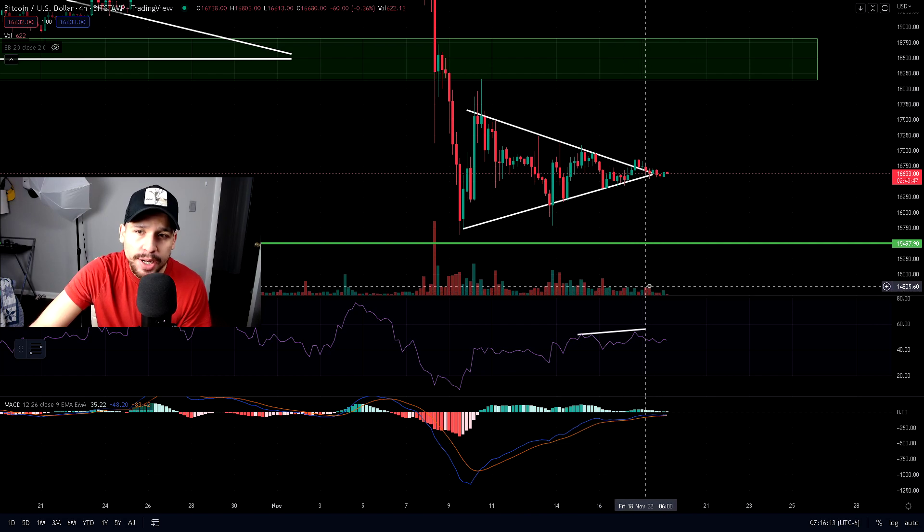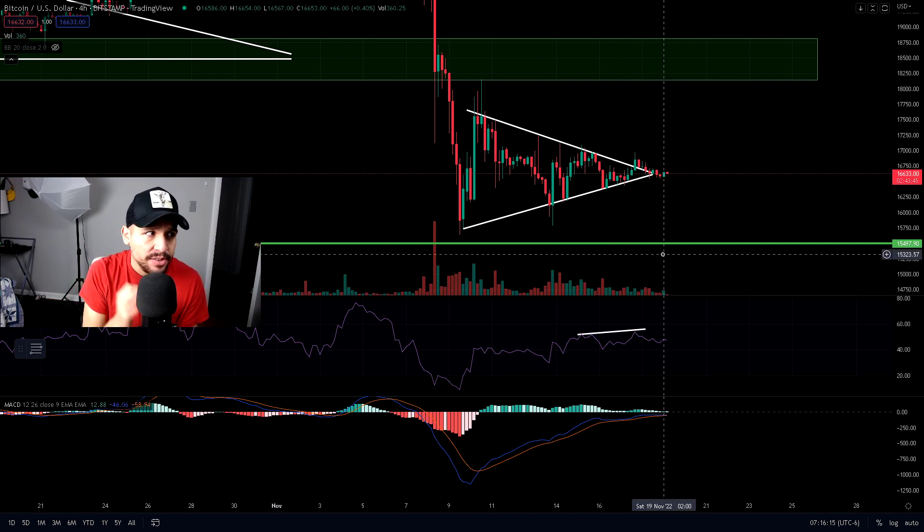On top of that, we have low volume occurring right now. As a result it is consolidating, and by Sunday we are going to see Bitcoin either pump or dump. I'm going to explain two scenarios that can happen, and it doesn't look good for Bitcoin.